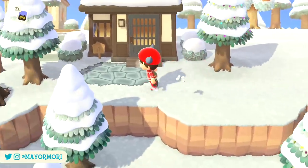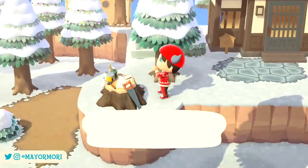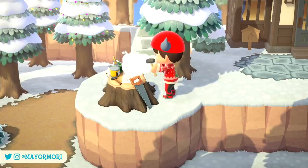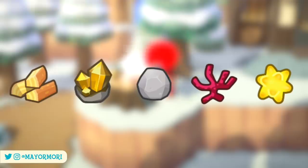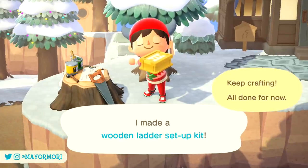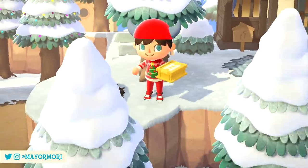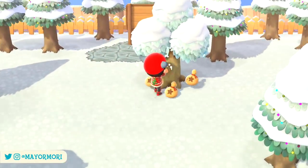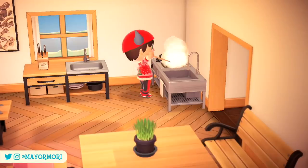Anyone who's played more than a few hours of New Horizons will know that one of the primary focuses, or primary mechanics of the game, is of course crafting. Not only do we need a bunch of crafting materials in advance to craft things, but in most cases you also need to obtain and learn DIY recipes too. Once you do, you can craft all kinds of furniture items, accessories, and tools, amongst other things.